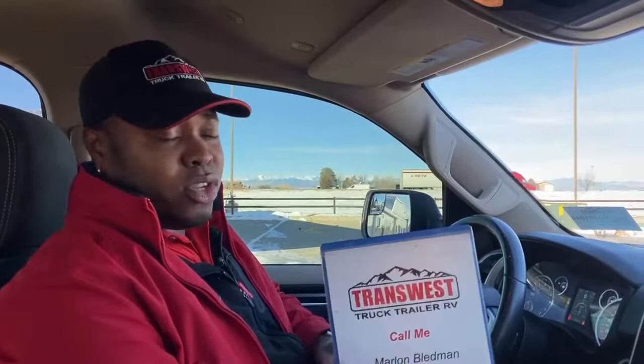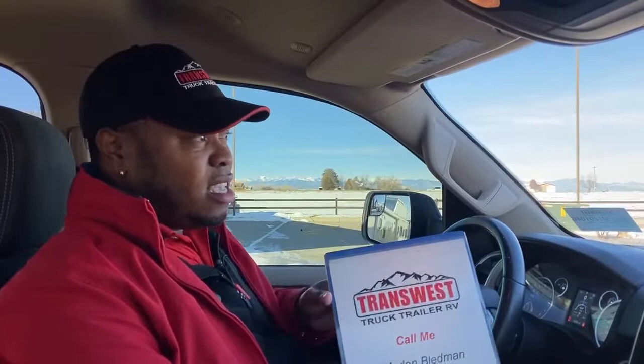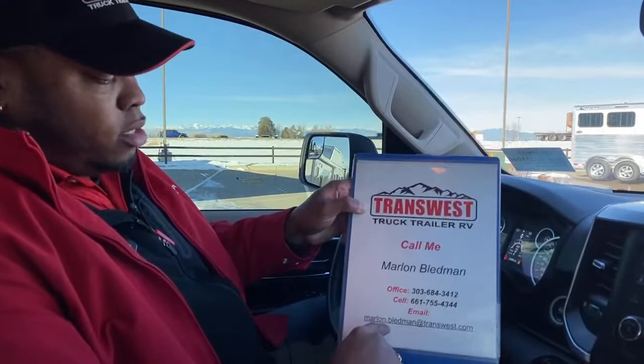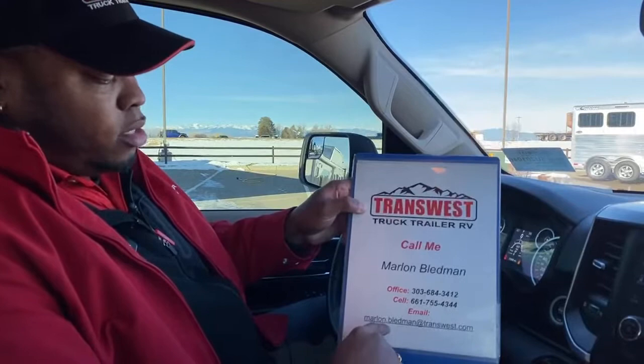Don't hesitate to call to ask for more information. We just lowered the price before Christmas and my boss just lowered the price again before the New Year. Right now it has 15,305 miles on it — it's a 2019, low mileage, drives perfectly, clean Carfax. If you want to come in and drive this unit, please give me a call. Marlon Bledman at 303-684-3412, or cell at 661-755-4344, or email at marlon.bledman@transwest.com.